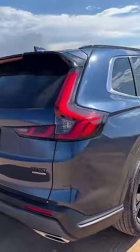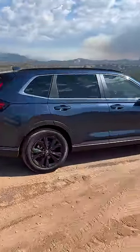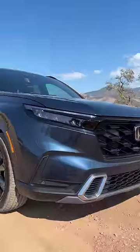It still retains its lights on the D-pillar, the stance gets a little bit wider, and the wheelbase a little bit longer. The front end gets squared off and it looks really rugged. What do you guys think about the style?